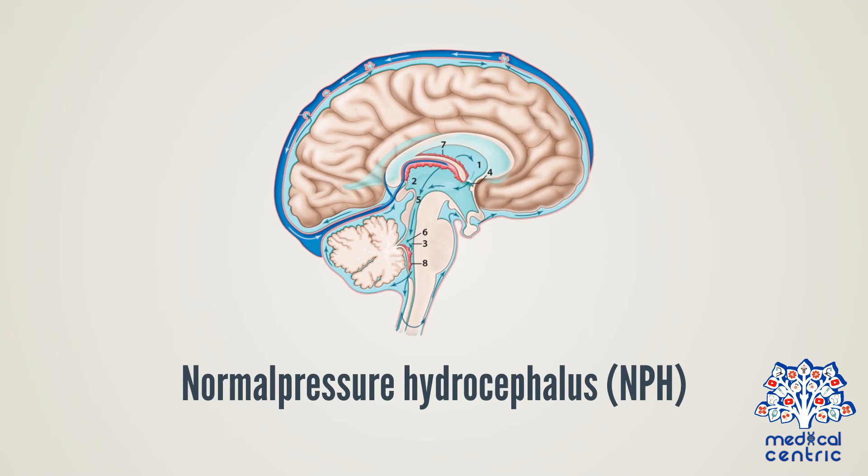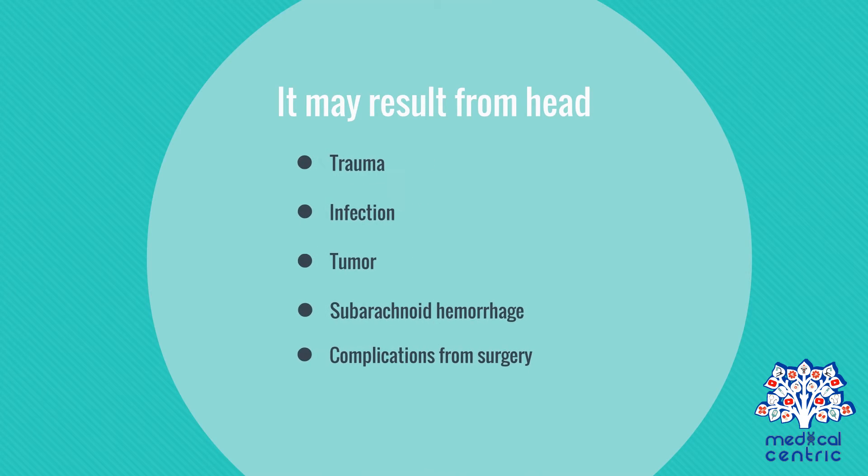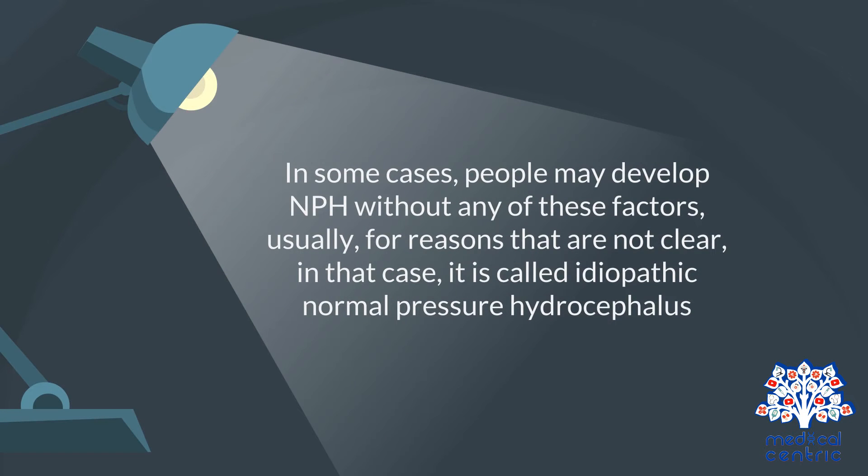Normal pressure hydrocephalus, or NPH, is a particular form of chronic communicating hydrocephalus that can strike people at any age, but is more common in people aged 50 or older. It may result from head trauma, infection, tumor, subarachnoid hemorrhage, or complications from surgery. In some cases, people may develop NPH without any of these factors, usually for reasons that are not clear — in that case, it is called idiopathic normal pressure hydrocephalus.